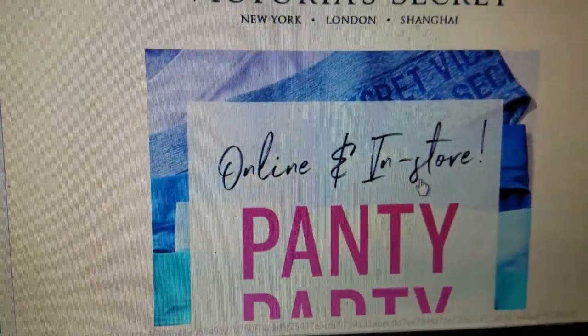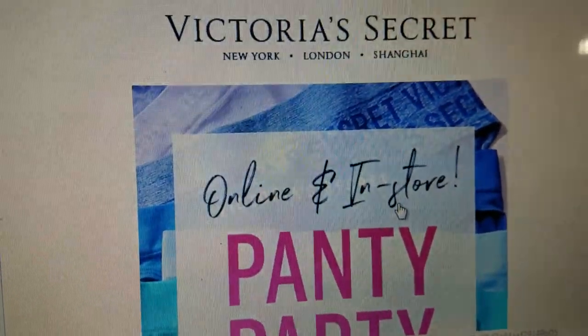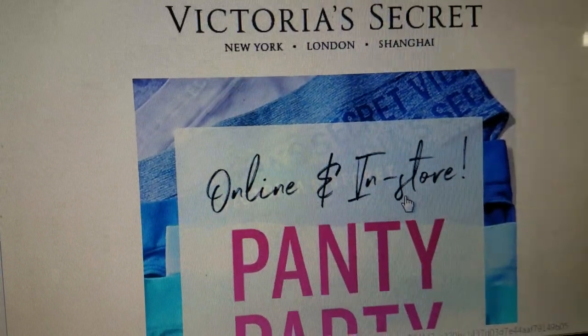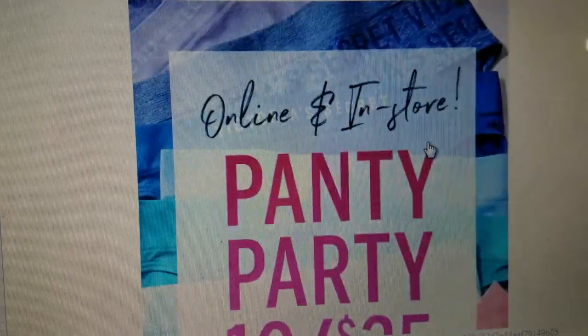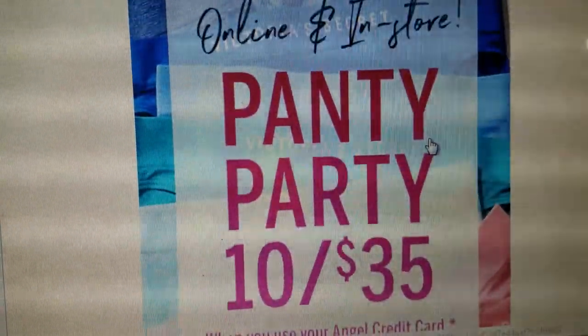Hey y'all, it's Monique with Texas Gal Studio. So I came in to clean out my email a little bit and I came across this email from Victoria's Secret. So today online and in store they're having a panty party.